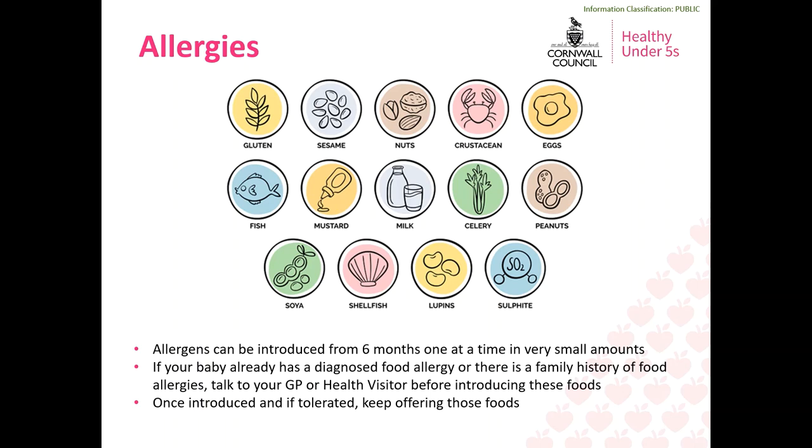Allergies are one of the most common worries when introducing solid food. There are 14 allergens to be aware of, but it is okay to introduce these foods in small amounts from six months old just like any other food. They should be introduced one at a time in very small amounts, with at least a few days between different allergens, as this makes it easier to identify what your baby has reacted to. Once introduced, if your baby tolerates them, make sure you include them as part of their usual diet to minimise the risk of an allergy developing. If your baby has a diagnosed food allergy or there is a family history of allergies, speak to your GP or health visitor first. With both peanuts and eggs specifically, there is evidence that delaying introduction beyond 12 months can actually increase the risk of developing an allergy.